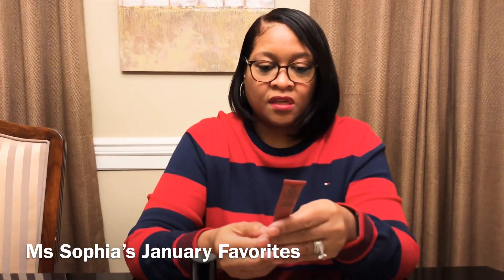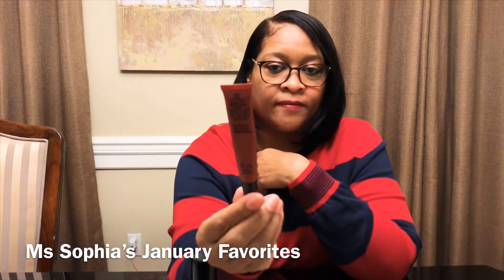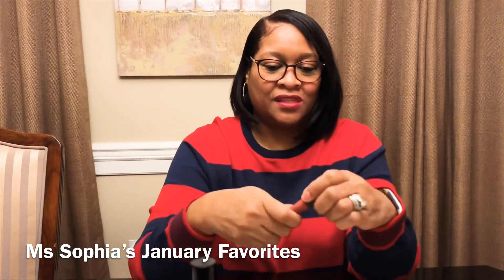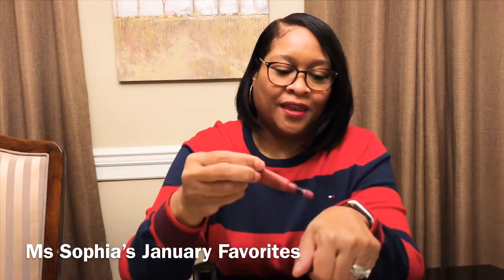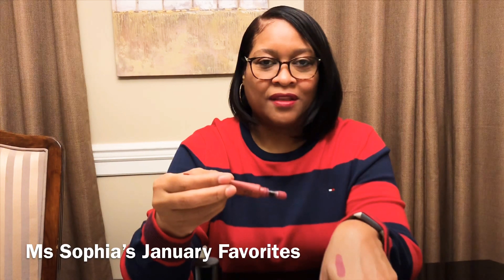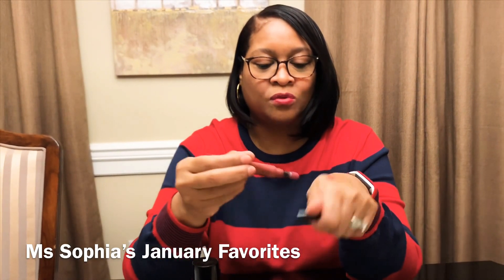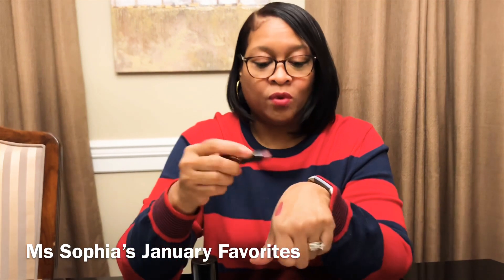Next is a lippy — the NYX Powder Puff Lippy. This is a matte but it's not a drying matte. You squeeze up the applicator and put it on. It's so smooth, so creamy. It will come off a bit if you're drinking or eating, but it leaves a little stain so not all of it wipes off. It feels so smooth and soft. I'll swatch it next to the 'More Than a Woman' MAC lip for comparison — one is creamy and one is matte.